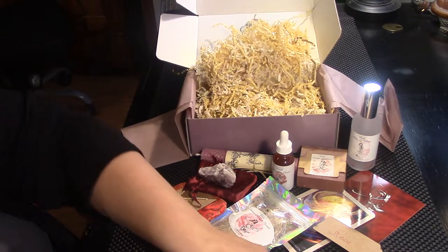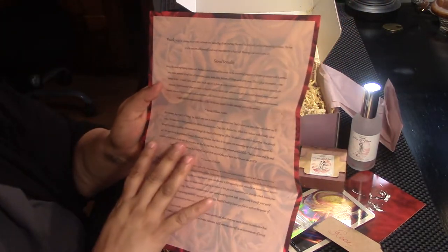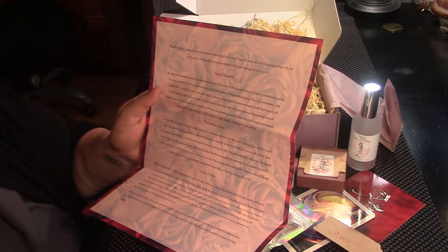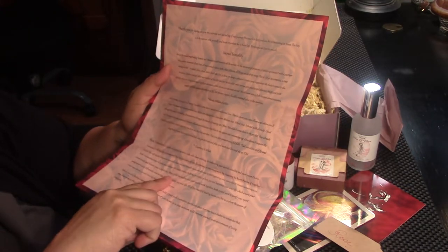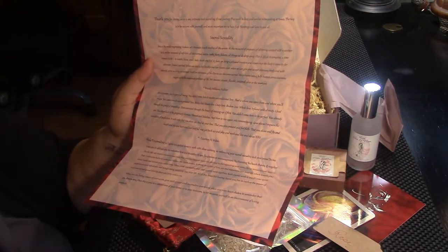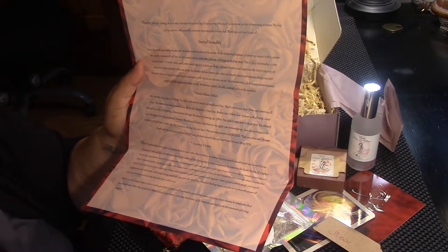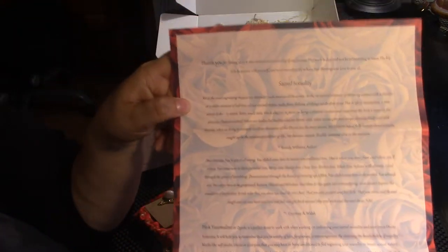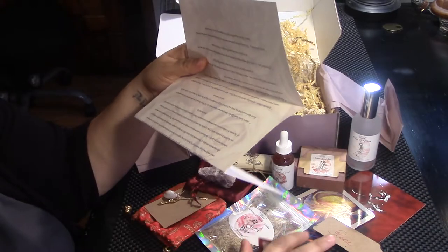This is amazing. Let's look at what we got here. Thank you for joining us on a very intimate and sacred leg of our journey. This work is deep and can be intimidating at times. The key is to be patient with yourself and most importantly, try to have fun. Blessing and love to you all. Sacred sexuality. Pink tourmaline in quartz is the perfect stone to work with when working on embracing your sacred sexuality and your inner divine feminine. It will help you remember that you're worthy of love, forgiveness, and encouragement.